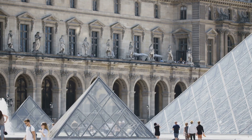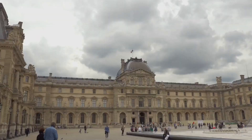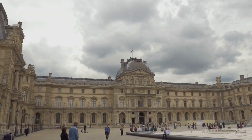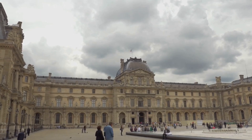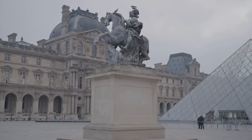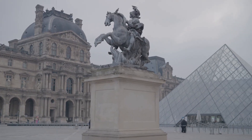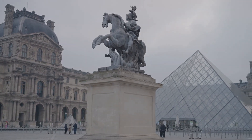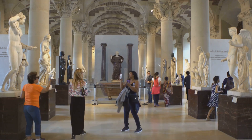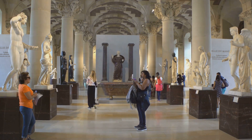Today, the Louvre holds the title of the world's largest art museum, a sprawling complex of nearly 780,000 square feet. Its vast collections attract millions of visitors each year, making it the most visited museum globally. From the Venus de Milo to the Mona Lisa, the Louvre is a treasure trove of human creativity, offering glimpses into different cultures, eras, and minds. The Louvre — a fortress-turned-palace-turned-museum — stands today as a testament to human creativity and our enduring love for art and history.